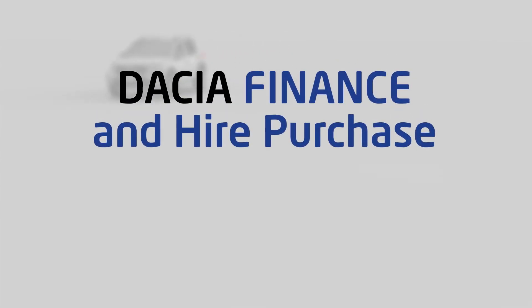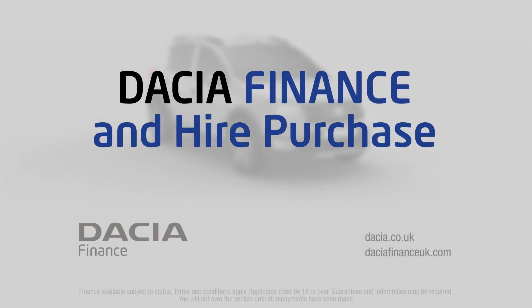For more information about Hire Purchase, go to daciafinanceuk.com.